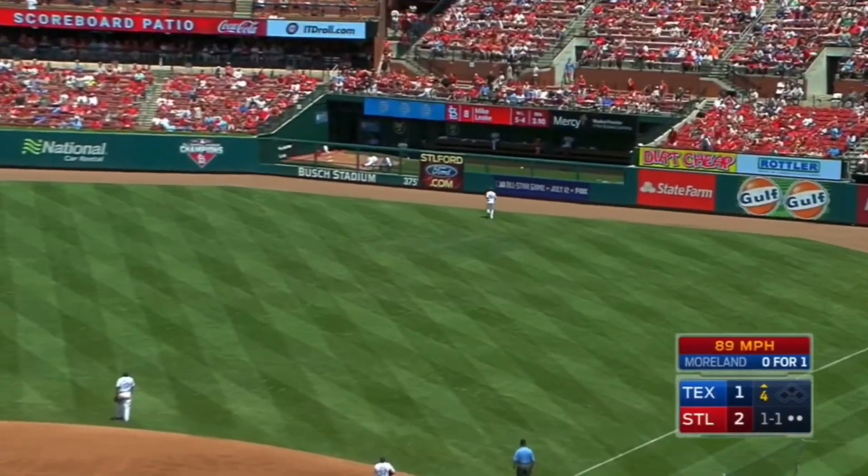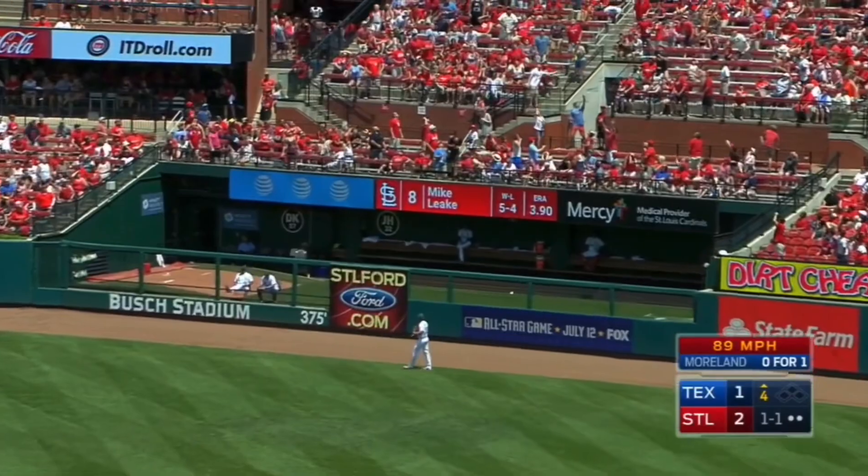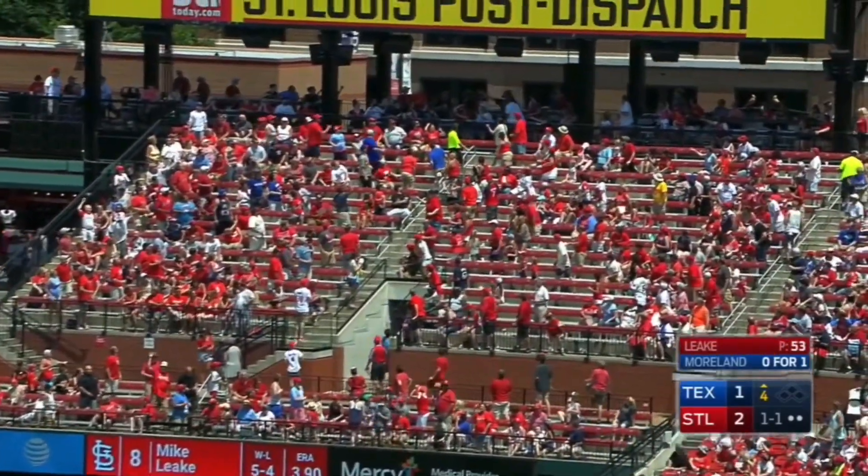There it goes — deep right field, headed to the Mississippi. Goodbye. Wow, that one.